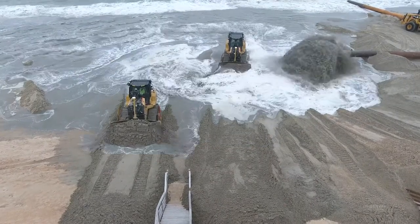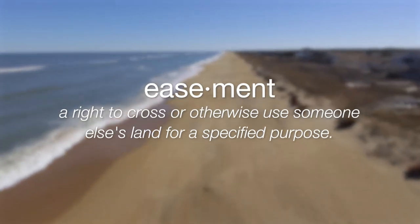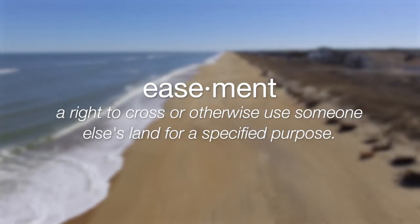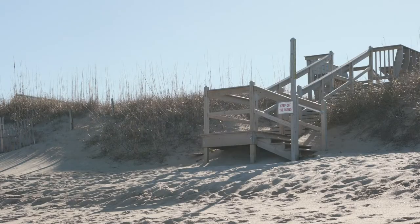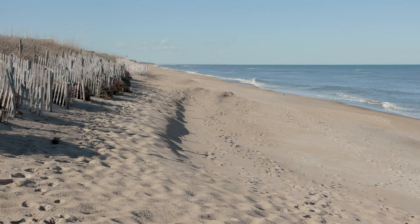Most coastal municipalities in North Carolina must have an easement signed by oceanfront property owners to conduct critical beach nourishment on their properties. The easement area applies to the oceanfront part of your property that is adjacent to the state-owned ocean beach and already subject to public trust rights under North Carolina law.